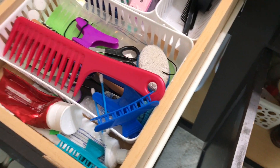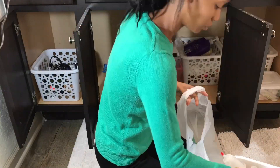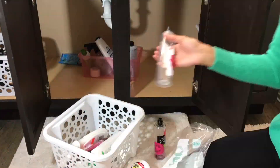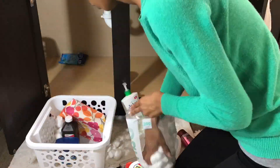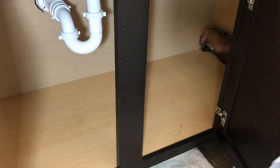Hey guys, welcome back to another video. In this video I'm decluttering, cleaning, and organizing — yes, again. My bathroom accumulates so much junk and product build-up, things I've bought and didn't like or impulse buys, so I just need to do a good purge and get rid of things.